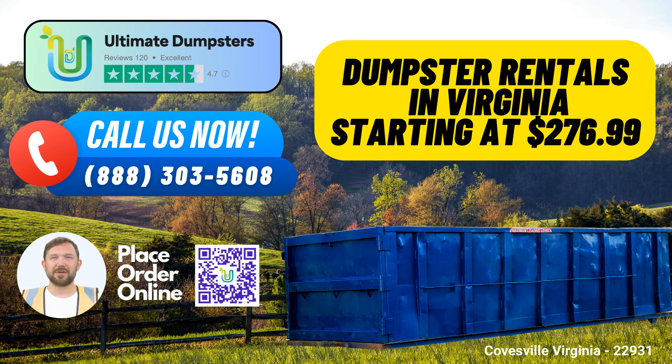Same-Day Service: Need a dumpster on short notice? No problem. Place your order in the morning, and we'll deliver your dumpster the same day.